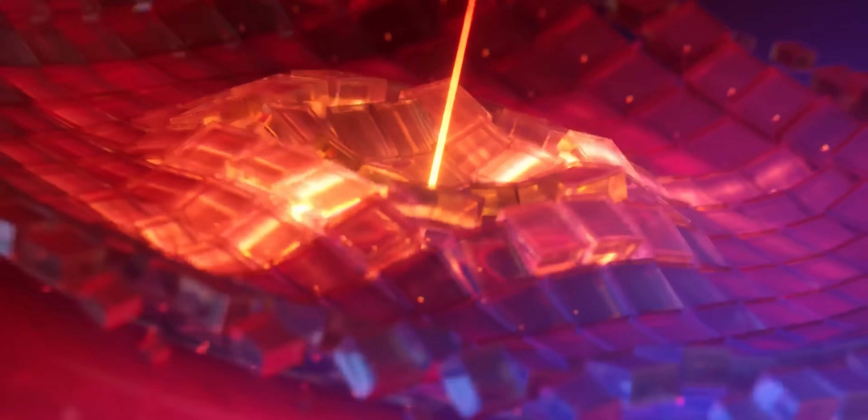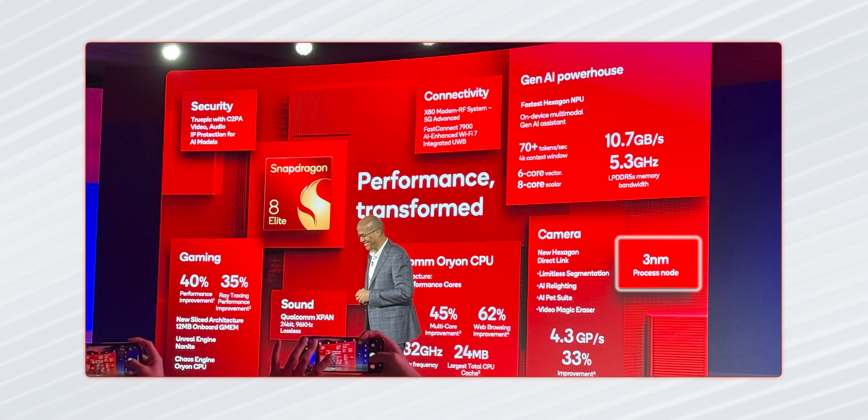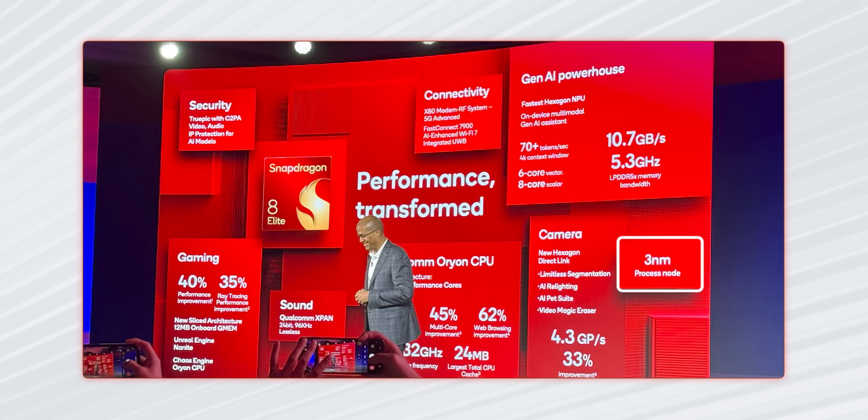This year, the Snapdragon 8 Elite is based on the same Orion CPU that was introduced first in the Snapdragon X Elite, which is why the 'Elite' is in the name. And finally, a Snapdragon chip is based on a new 3nm fabrication node — specifically the TSMC N3B node — which is said to be more efficient.